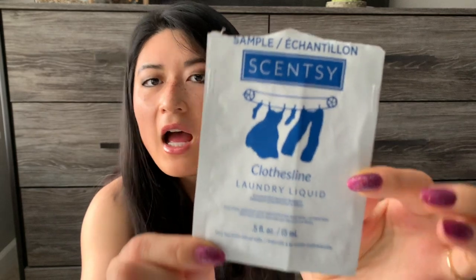One more non-wax item was this Scentsy Clothesline Laundry Liquid sample. I used this one day, but this was a very small amount — I must use a ton of laundry detergent when I do laundry, because this definitely wasn't enough. I don't know if I particularly noticed a difference in my clothes, and I'm not really picky when it comes to laundry detergent. But the scent was really nice.